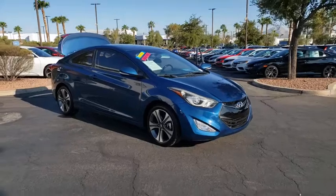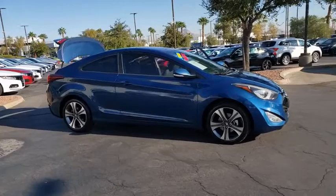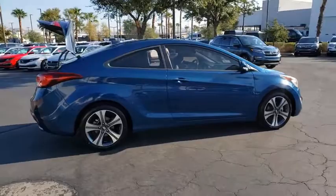Take a ride in the 2014 Hyundai Elantra. The Elantra boasts the most interior room in its class and gets an exceptional 35 MPG. With its luxurious standard features, the Elantra is an easy choice.